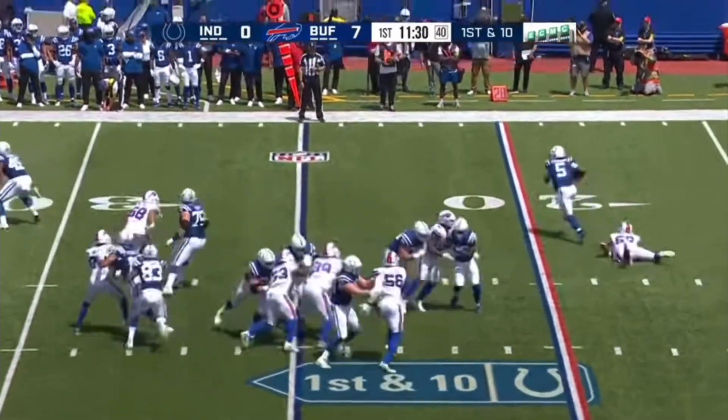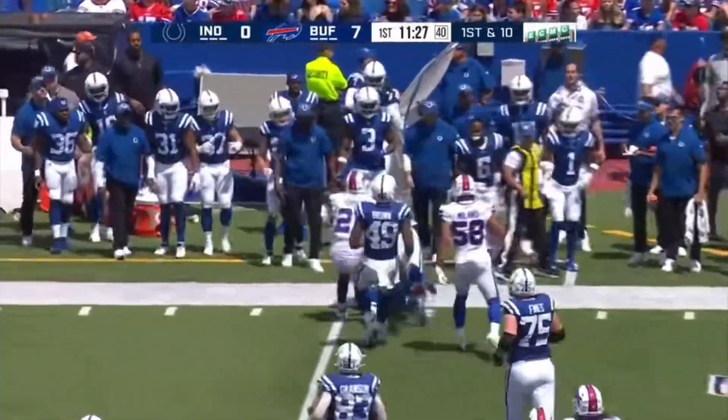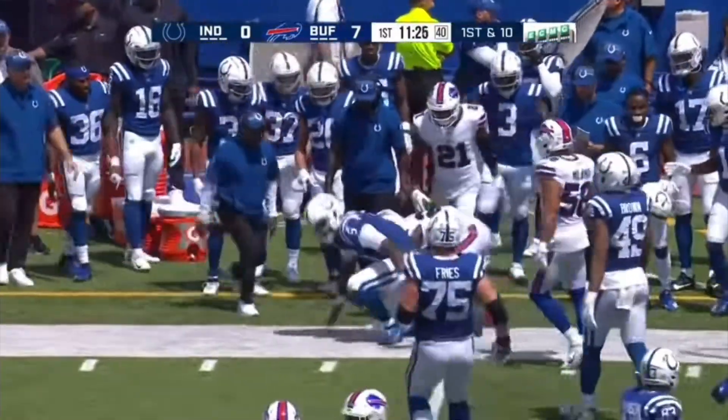He keeps it himself, gets away from Rousseau, and then out of bounds around the 30-yard line.